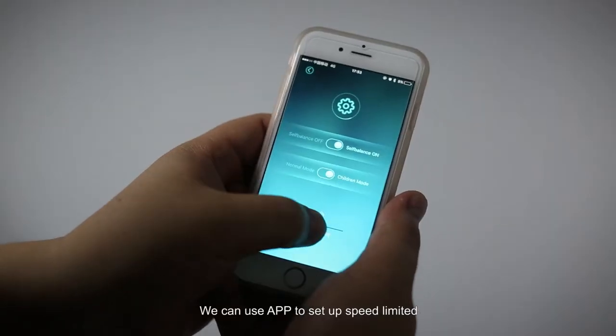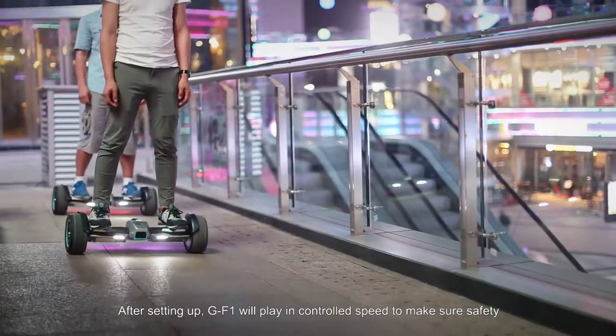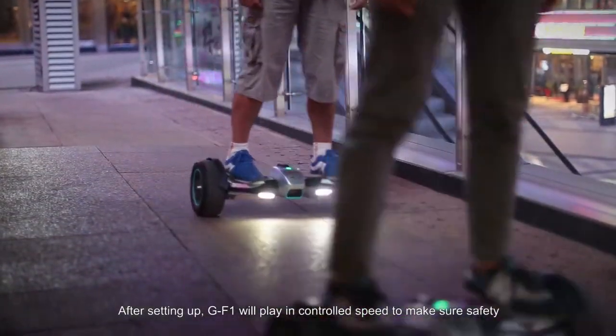We can use the app to set up a speed limit. After setting up, GF-1 will play in controlled speed to make sure safety.